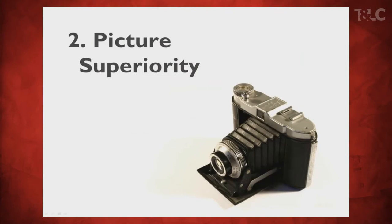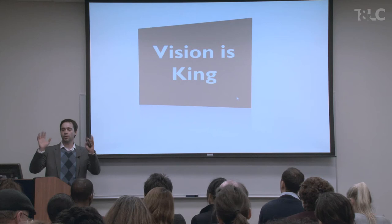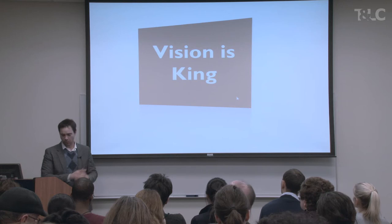Second principle — perhaps more important than the first one, and definitely more interesting: picture superiority. Some of you might know this; some of you may not. I'm going to give you two reasons why this is better: a biological reason and a cognitive reason. The biological reason is mostly in this book, so I want to have the guy who wrote the book tell you a little bit about it.